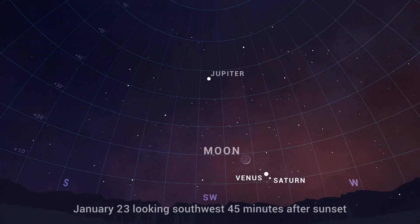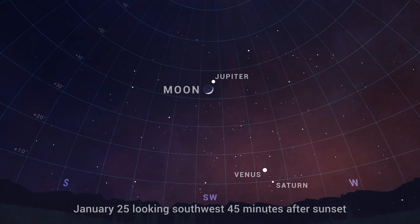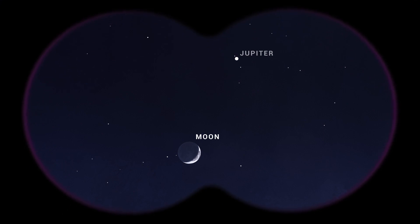On the 23rd, the two planets are still only a degree apart and will be joined by a slim crescent moon. And on January 25th, looking to the southwest 30 to 45 minutes after sunset, look high above Venus and Saturn to find the Moon only a degree apart from Jupiter about halfway up the sky.